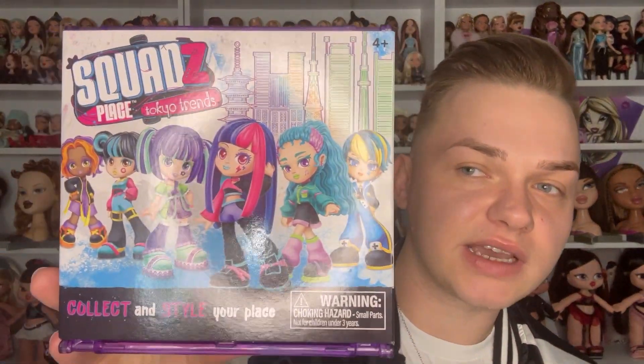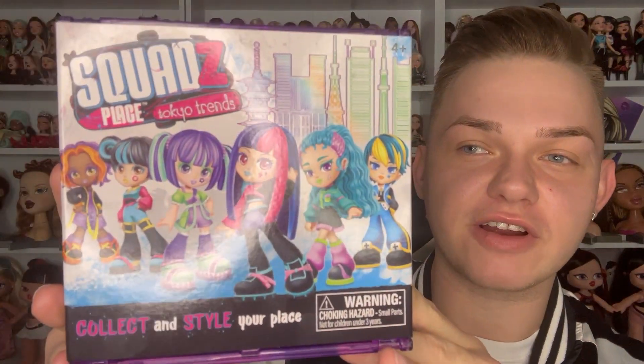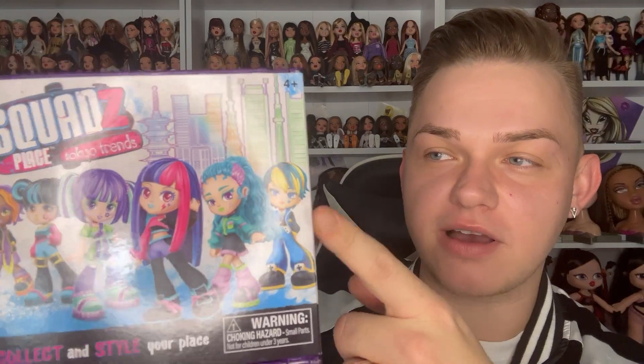Far Out Toys sent me three of these - they are all different. If you remember Glow Up Girls, Far Out Toys are a company that made Glow Up Girls. They are available, as far as I know, in the US and the UK. They went on a small hiatus but they are coming back slowly. This is Far Out Toys' new doll brand.